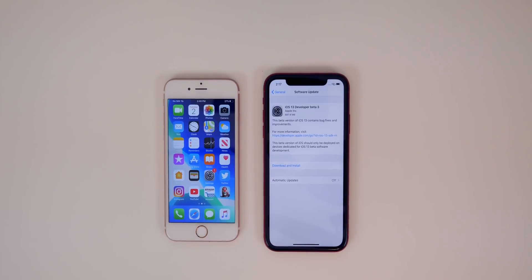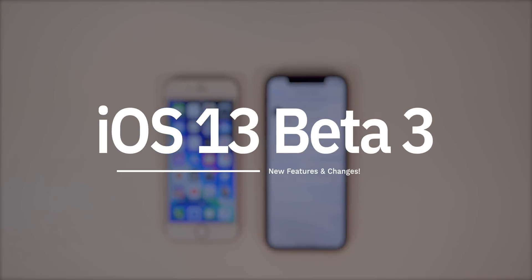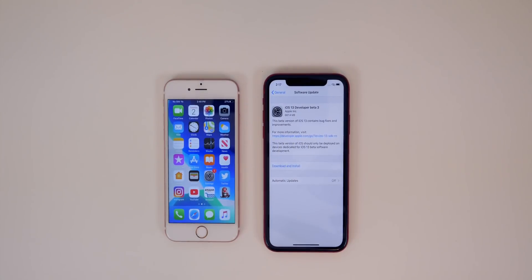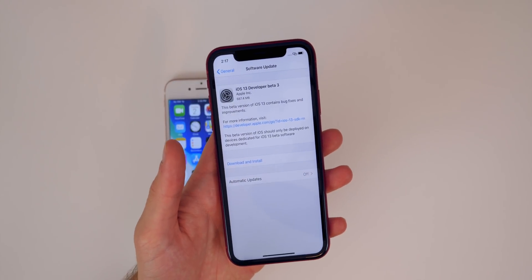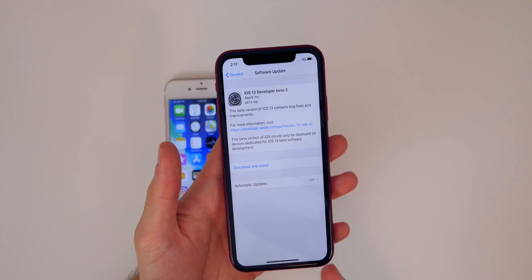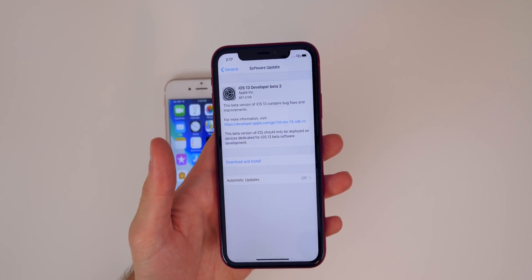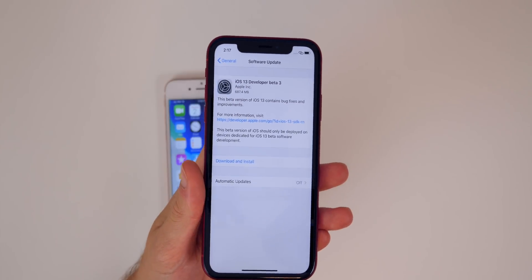What's up guys, my name is Brandon and today Apple released iOS 13 beta 3 to registered developers, a little over two weeks after the release of beta 2 and one week after the release of iOS 13 public beta 1. In this video we're going to be discussing all of the new features and changes in beta 3, as well as performance, battery life, and my experience on iOS 13 beta 2.